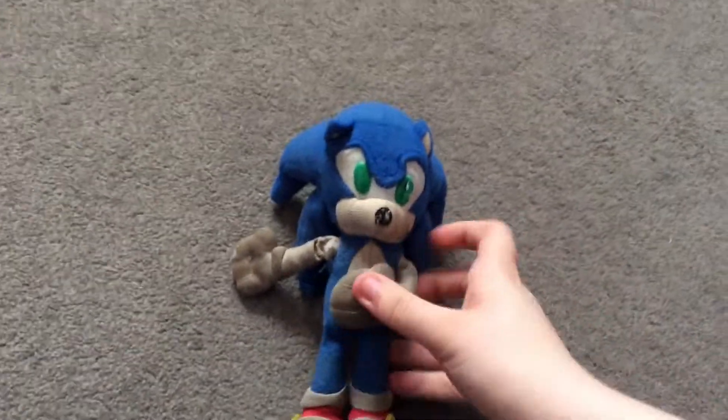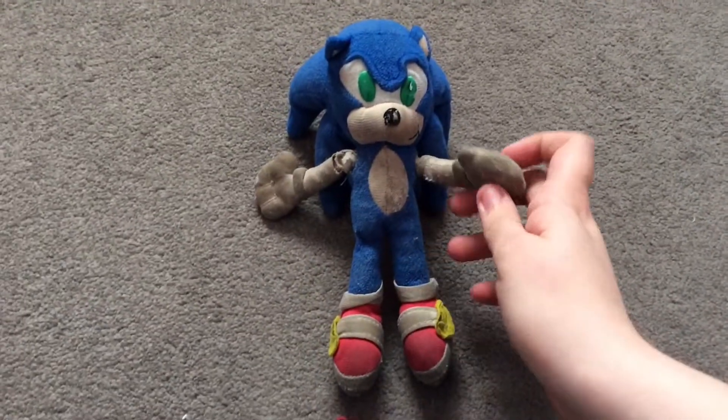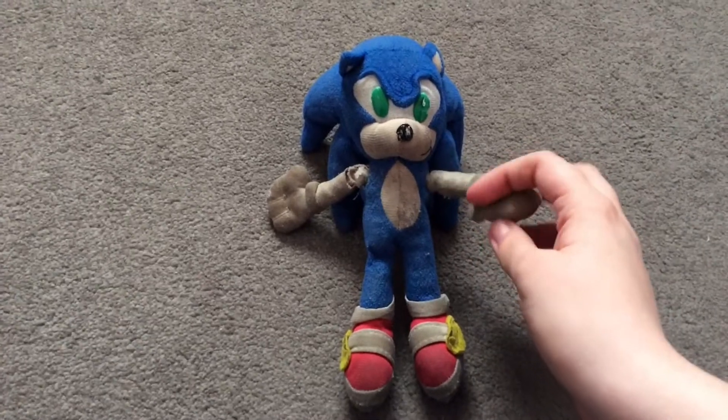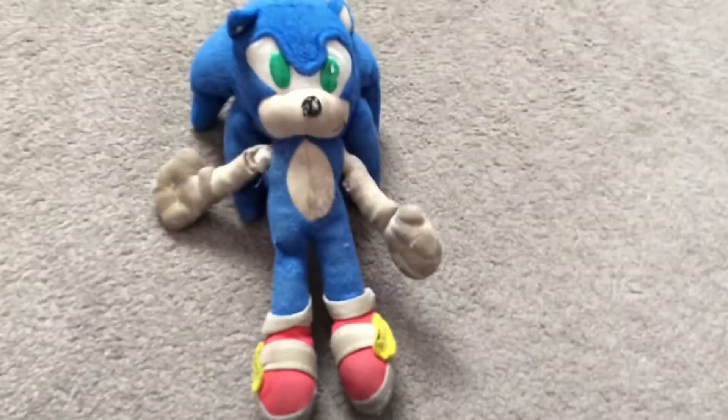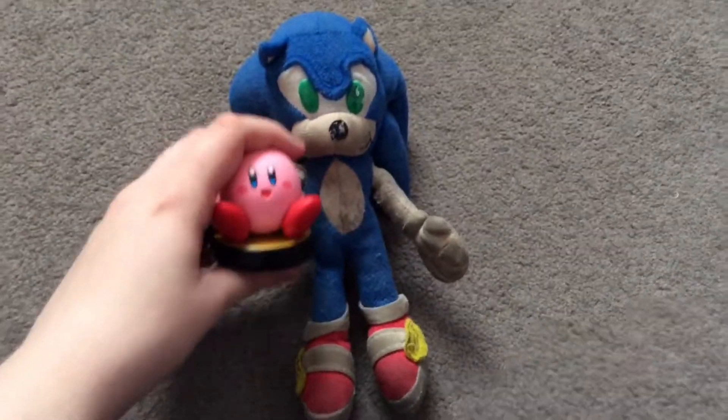Hi everybody, my name is Sonic here, and welcome back to some more unboxing things, all the items around here. Last time, I've been unboxing Kirby Amiibo.